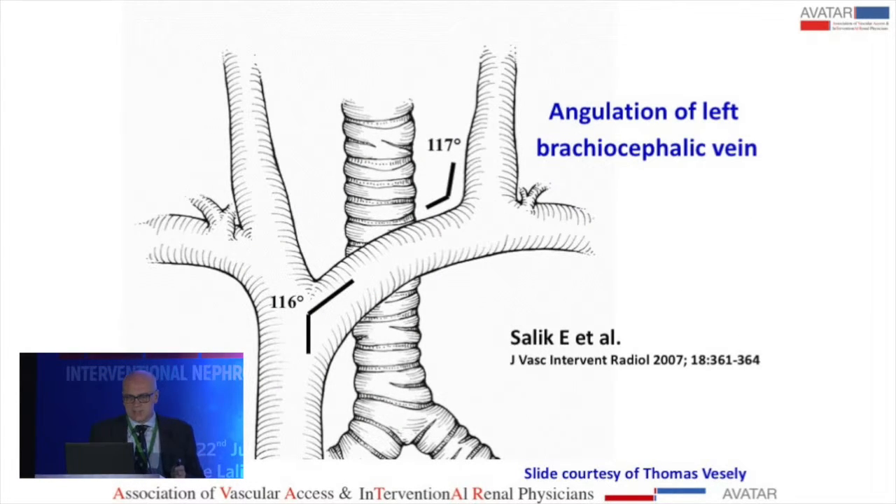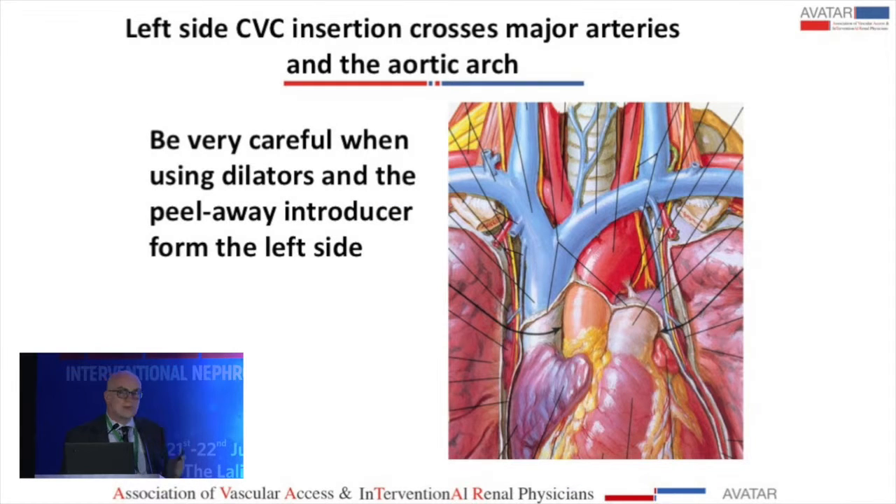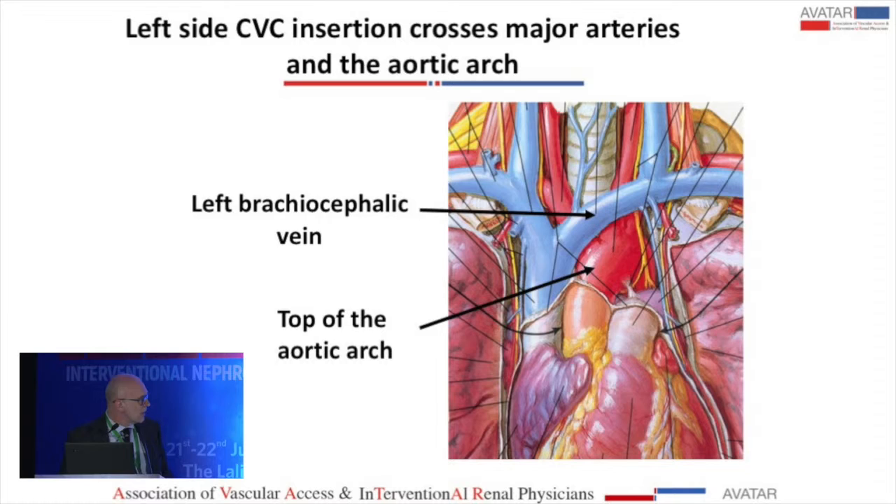Considering insertion of catheters in the left brachiocephalic vein, you have to account for two angles. Be very careful when using dilators introduced from the left side — not only are there two angles, but the path goes in front near the sternum and then back. Sometimes the path is very tortuous, and if you push with the dilator you can damage and perforate the vein.